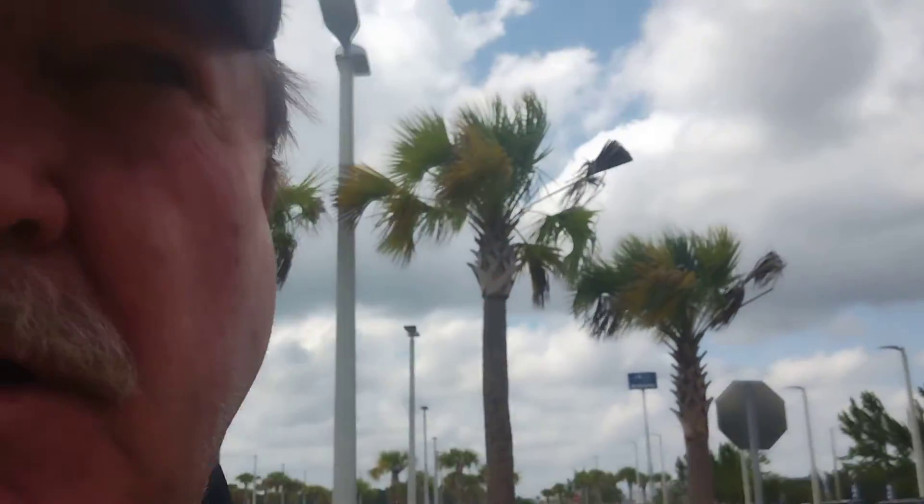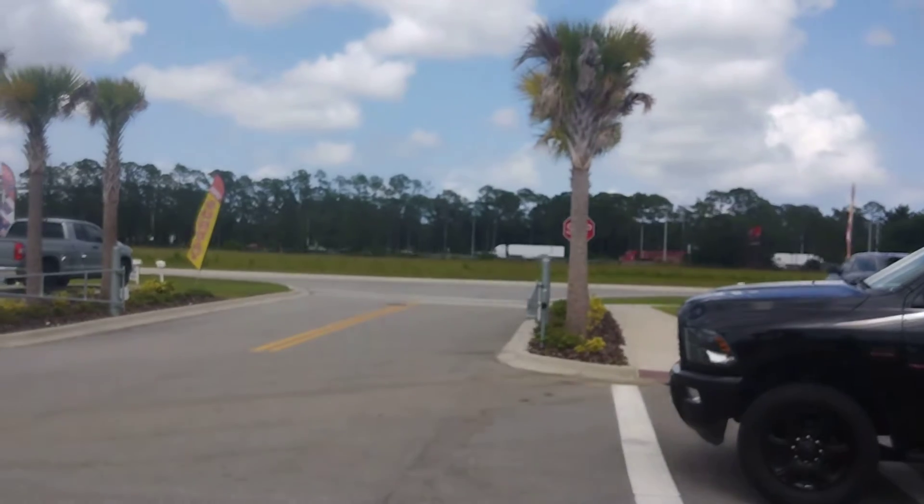Hey, good afternoon Thomas. This is Gene McMahon with the all-new Riggiatos in Subaru of Daytona at 670 North Tomoka Farms Road, Daytona Beach 32124. You inquired about our 2016 Ram 2500 Bighorn edition blackout series with only 116,000 miles on it, priced at $35,970. I'm going to give you a video of it right now — here it is.